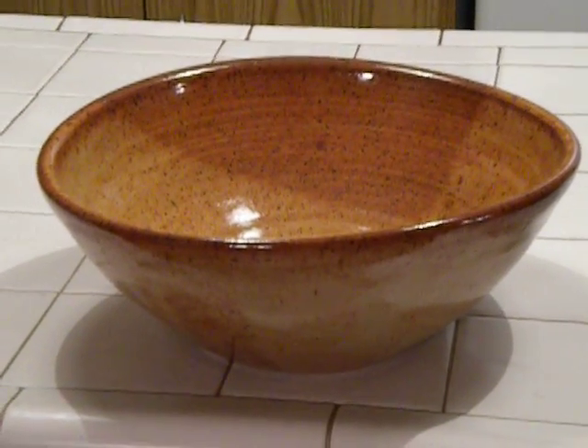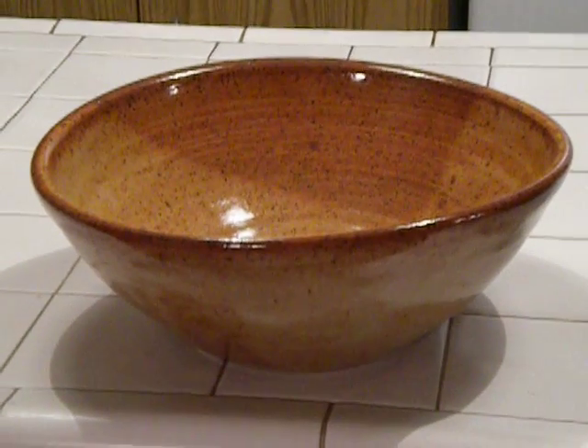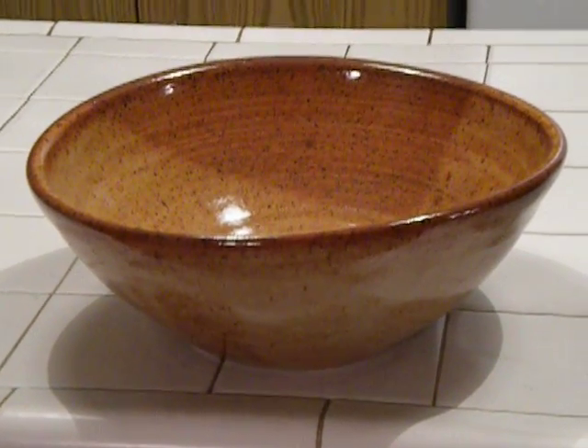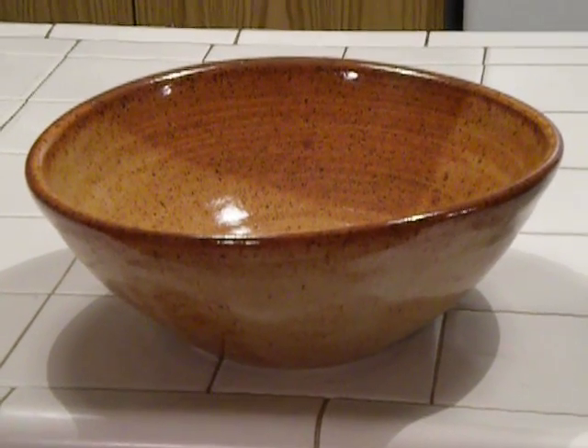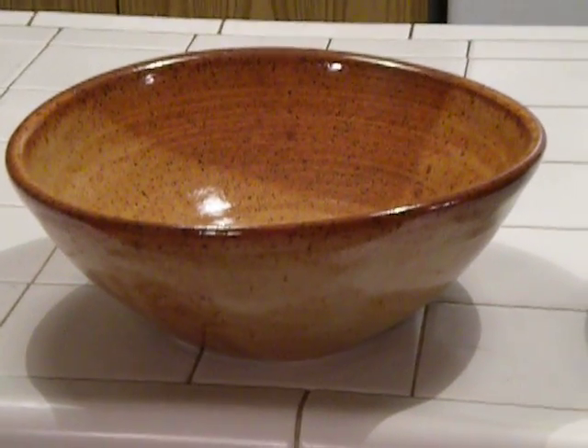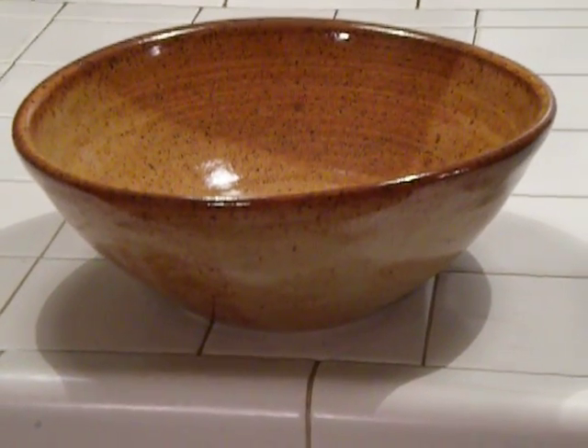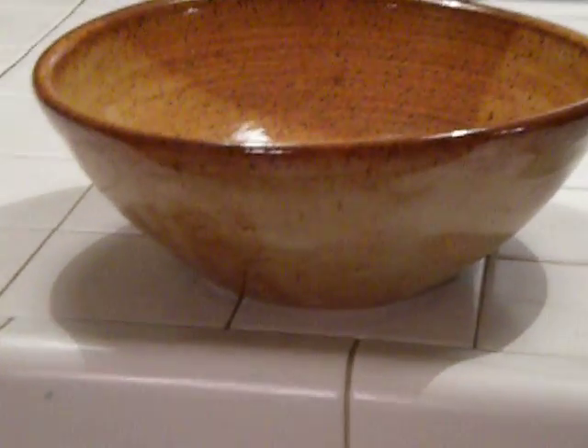I did one more firing before my show tomorrow, and I want to share it with you. This is my infallible She-Know that I get from Carla at Carla's Clay in Sarasota, Florida. It always comes out just lovely.